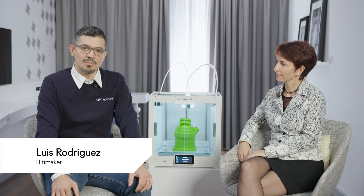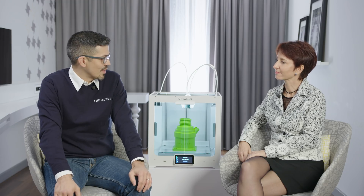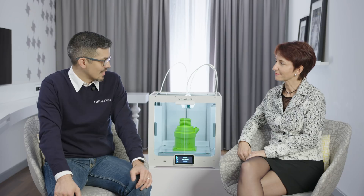Welcome everyone, welcome to Formnext. I'm Luis with Ultimaker and I'm happy that Anne from L'Oreal has joined us. We just wanted to take a few moments to find out a little bit of what you're doing, what your department's doing, and what the future for L'Oreal looks like.